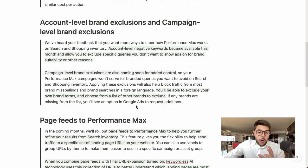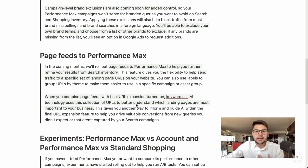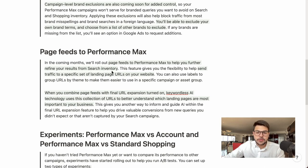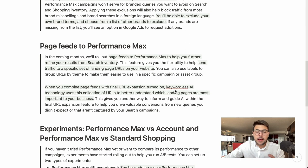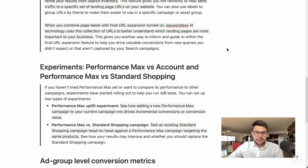Next is page feeds for Performance Max. Performance Max has auto landing page targeting, and now they've added an option for us to further improve the quality of this auto targeting — giving a little bit of power back to our hands. Page feeds help you send traffic to a specific set of landing page URLs on your website. When you combine page feeds with Final URL Expansion turned on — a feature we use for almost all clients — the keywordless AI technology uses this collection of URLs to better understand which landing pages are most important to your business.